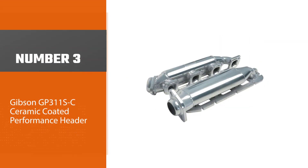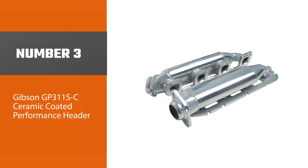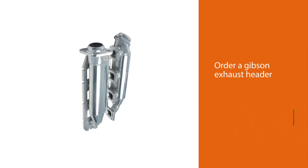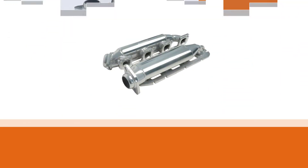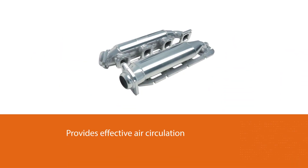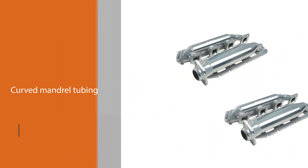Number three: Gibson GP311SC ceramic coated performance header. To ensure your engine works in a conducive environment, this Gibson exhaust header provides effective air circulation, keeping engine temperatures favorable for operation. The curved mandrel tubing is strong, made of steel material whose coating survives extreme temperatures up to 1300 degrees Celsius.